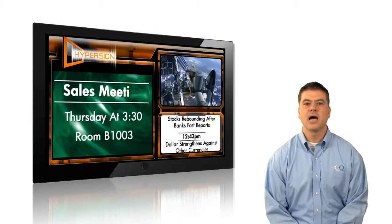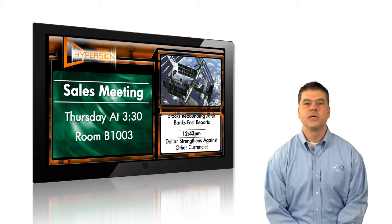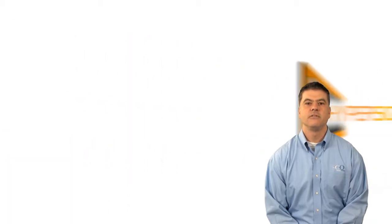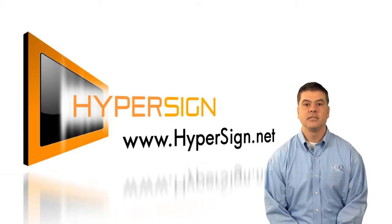The groundbreaking technology behind HyperSign gives your users the ability to create content quickly and efficiently. HyperSign is the most advanced, easy-to-use digital signage solution on the market today. For more information on how you can build your own HyperSign, go to www.hypersign.net.